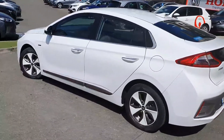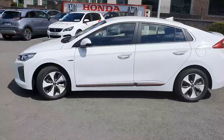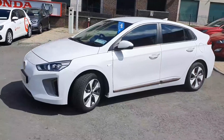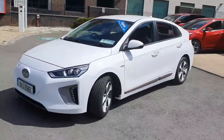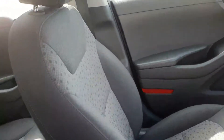Each vehicle has optional extended warranty, paint protection, and fabric protection. Gowan Motors offer flexible finance payment options to suit your budget, arranged by our dedicated business manager.